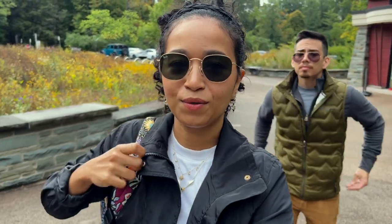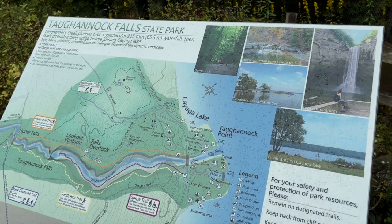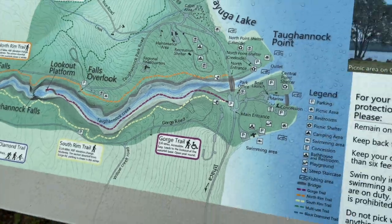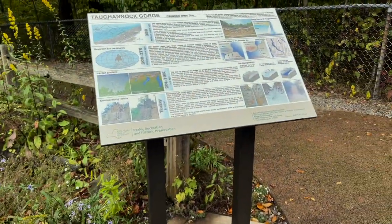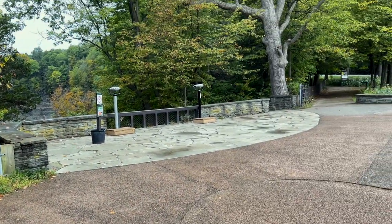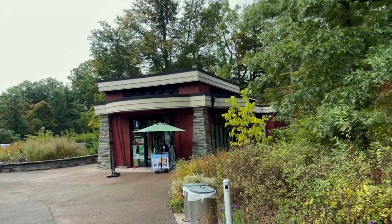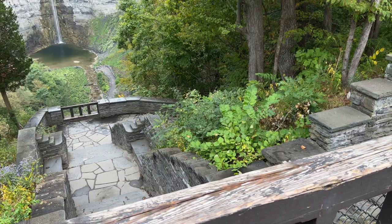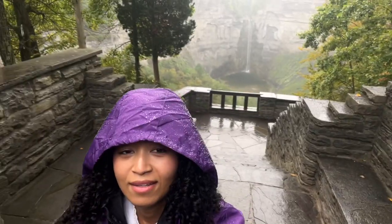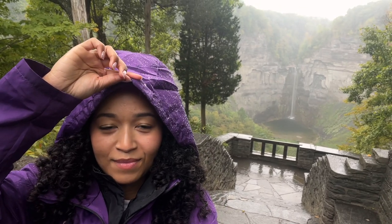We're here at Tohanak... Tohanak Falls? There is a Tohanak Gorge. So this is the state park. We are right here. There's some educational content, some nice lookout viewing things, and there's also a visitor center. So you can go down. There it is — so majestic.